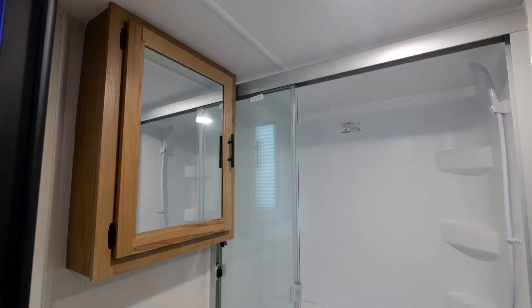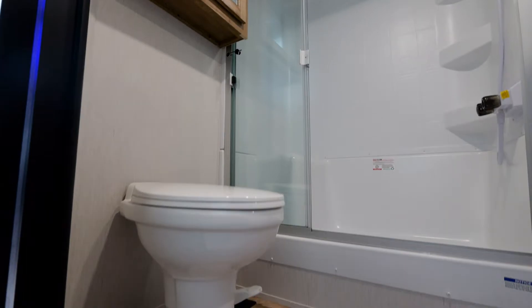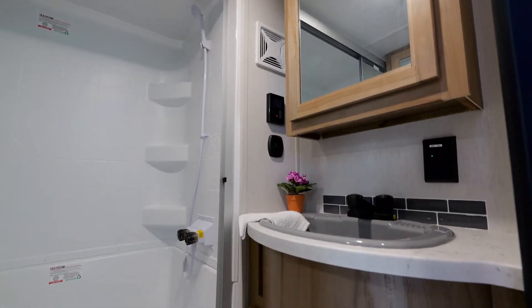In the 39DL, there is a spacious bathroom with a large shower, two medicine cabinets, and a large sink.